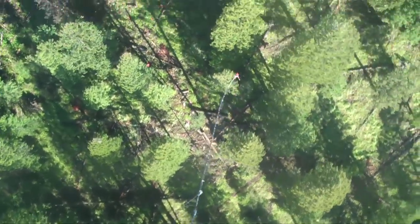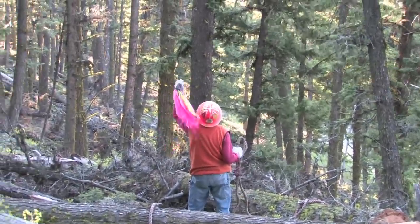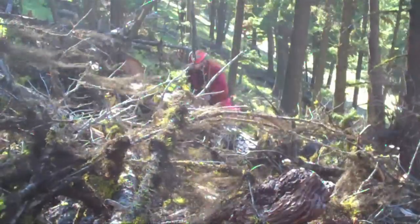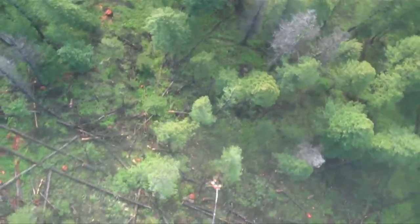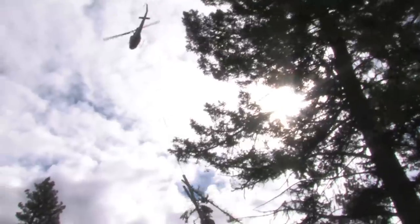We've got a group of guys out in the woods we call choker setters. These men choke the choker onto the log, and then I'll come in with a helicopter on a 180-foot long line, delivering the hook to the men on the ground. They'll go ahead and hook me up to these logs, and once they're clear I'll pull away and take the logs up through the canopy so it doesn't disturb anything on the ground, then fly it to the landing.